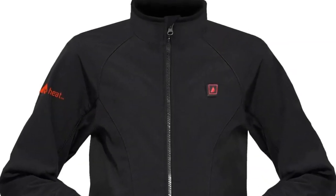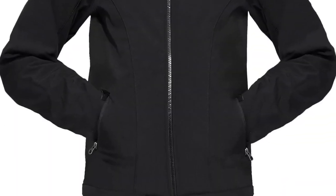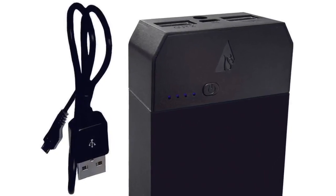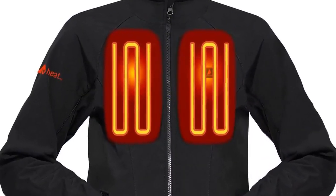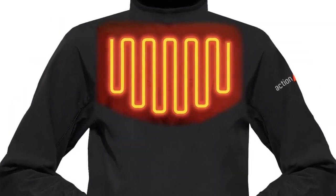Action Heat Battery Heated Jacket uses 5-volt signal technology that allows most 5-volt batteries to be used. The power bank powers your garment and can also charge your phone. Three built-in heating panels are strategically placed on the chest and upper back to warm your core body temperature.